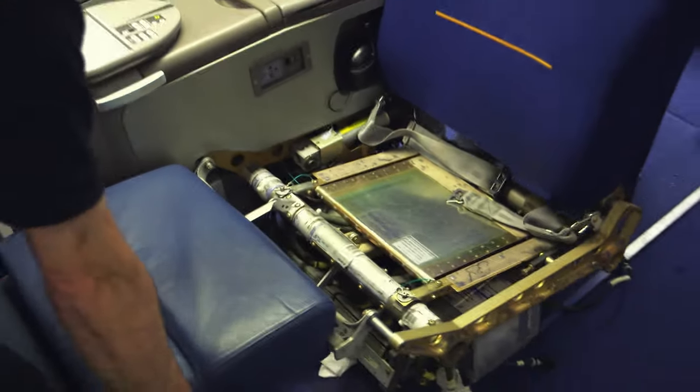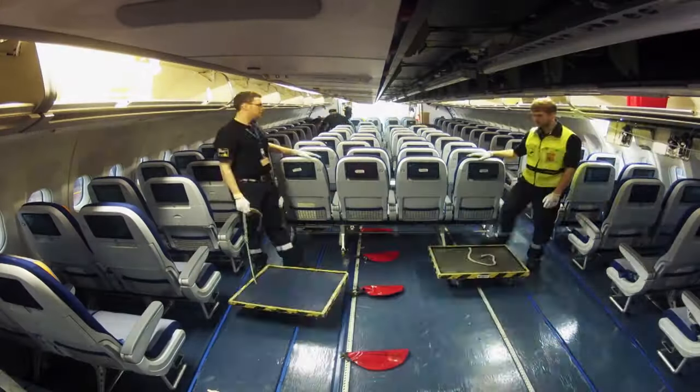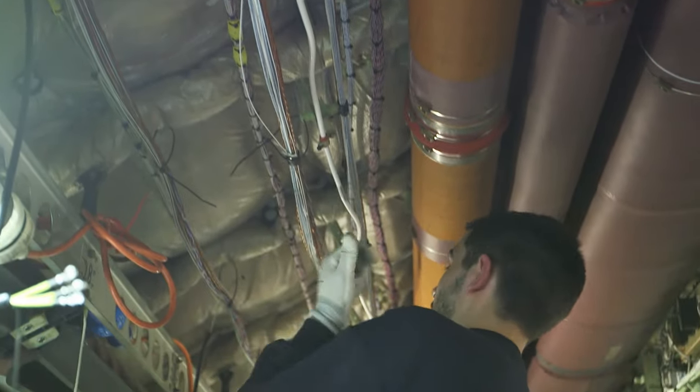The seats of the noble first class come out. In the economy class, every seat is removed and re-installed. That's a lot of work. This reveals a mile-long network of cables.